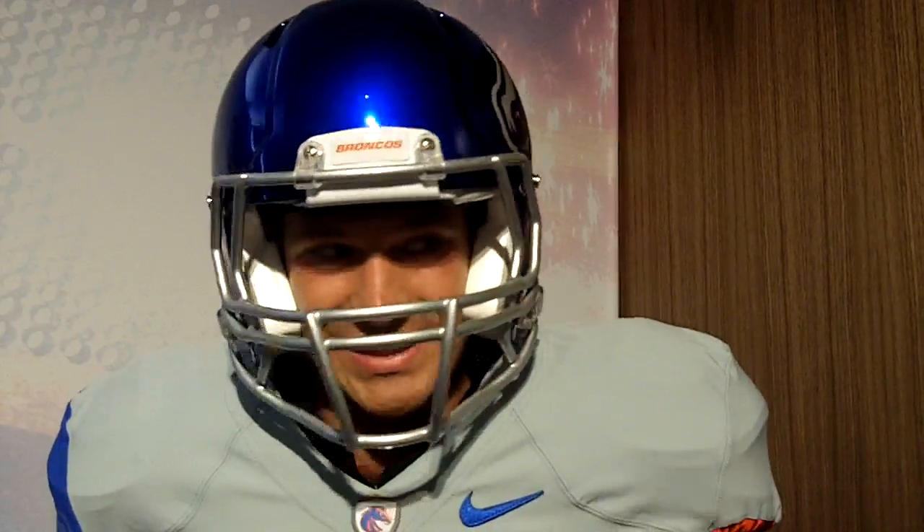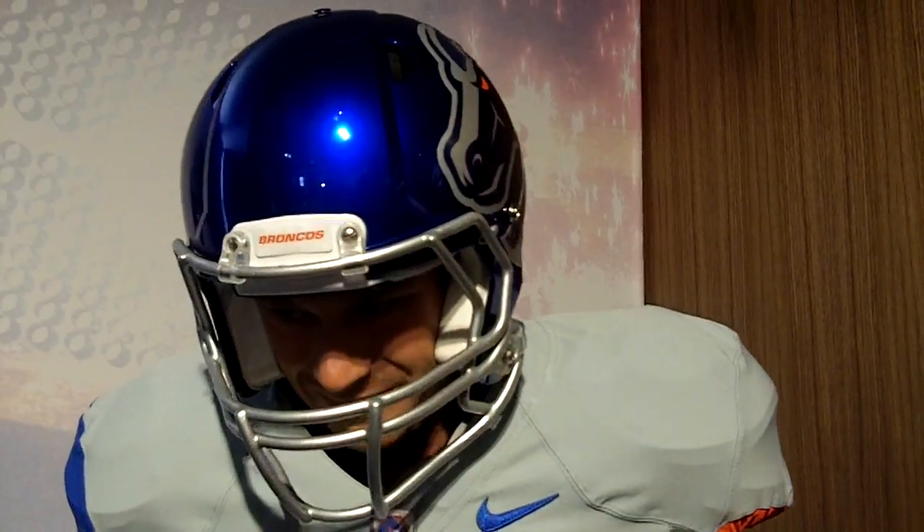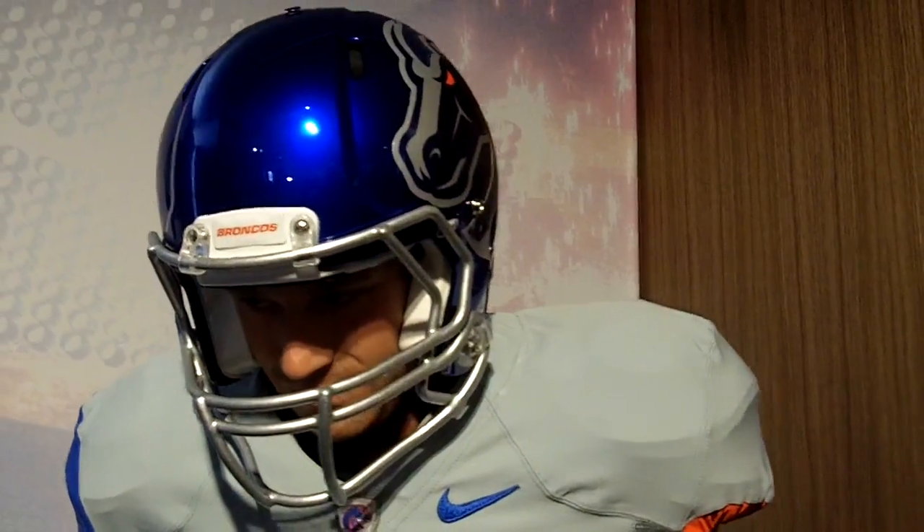Honestly, you put me in a crowd with hundreds of people, I stick out no matter what. And seeing all the nine other schools that are here, what makes the Boise State uniform different from everybody else's?